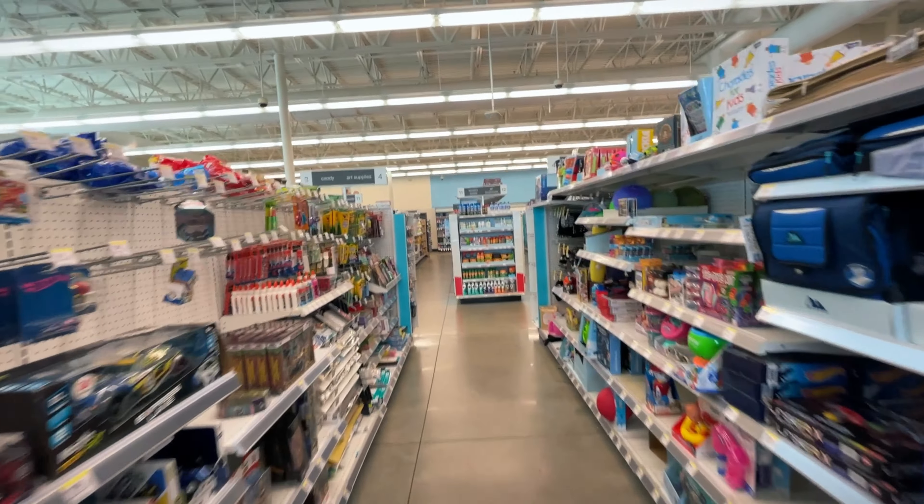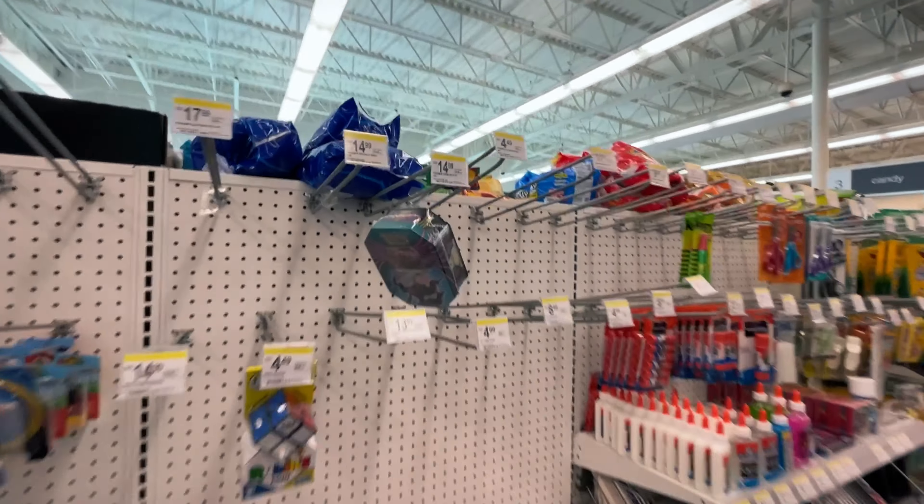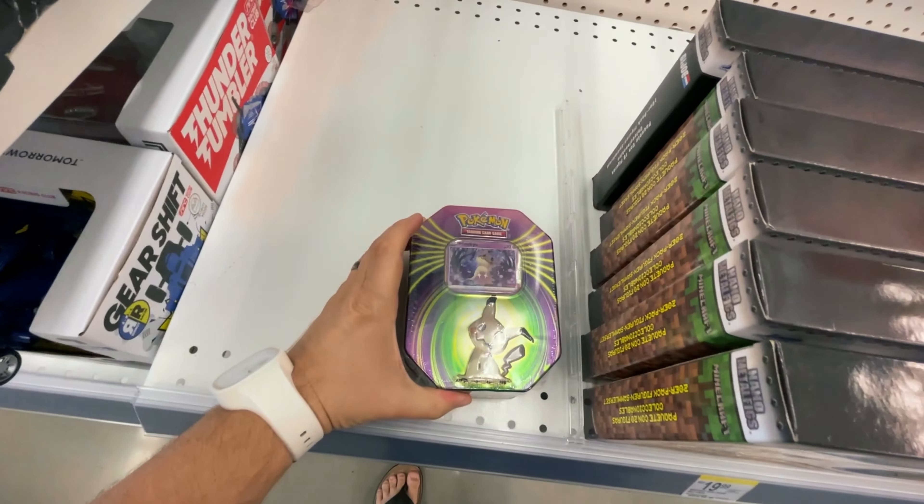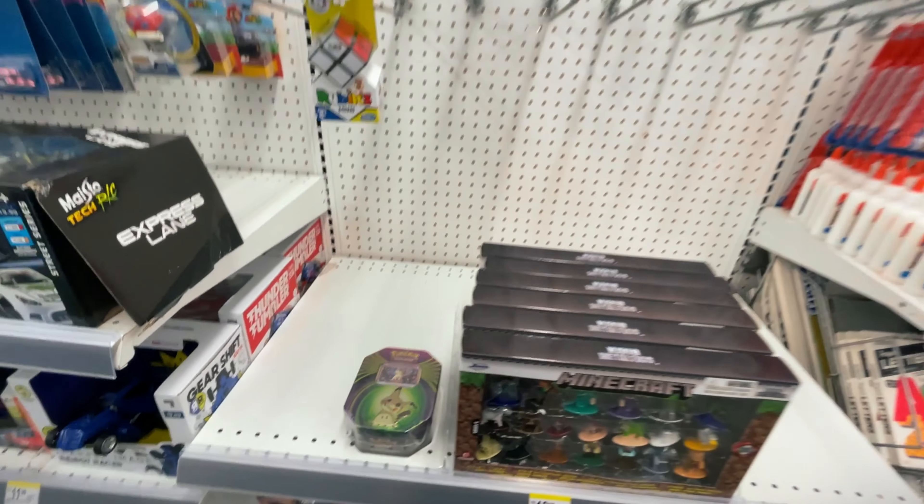I think we have enough time for one more store. Let's go check out Walgreens, and if we don't find anything there we'll just open up what we got at Target. In the toys section, just a Darkrai tin and a Mimikyu tin. Nothing that we want here at Walgreens, but let's go open up that Umbreon tin back at home.